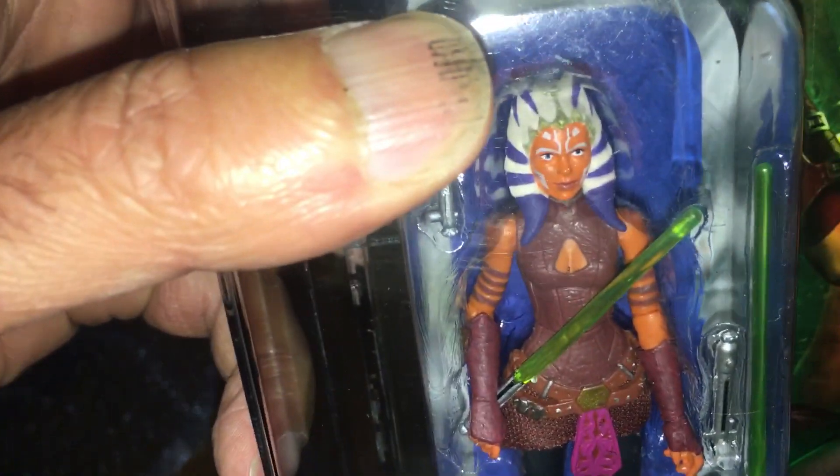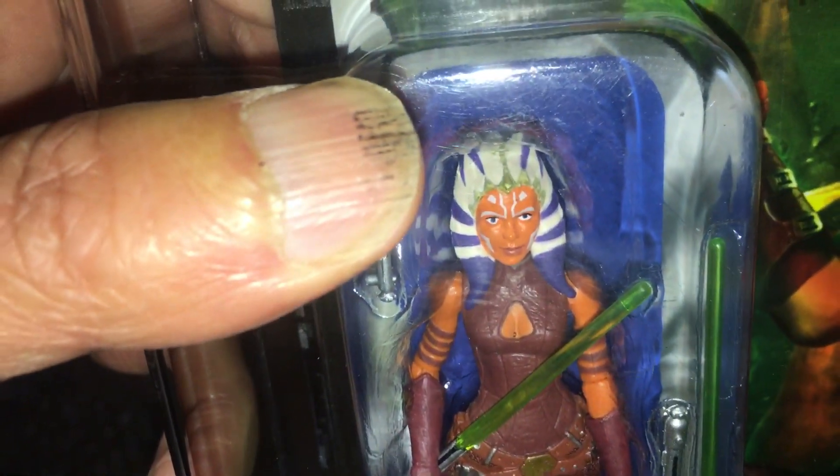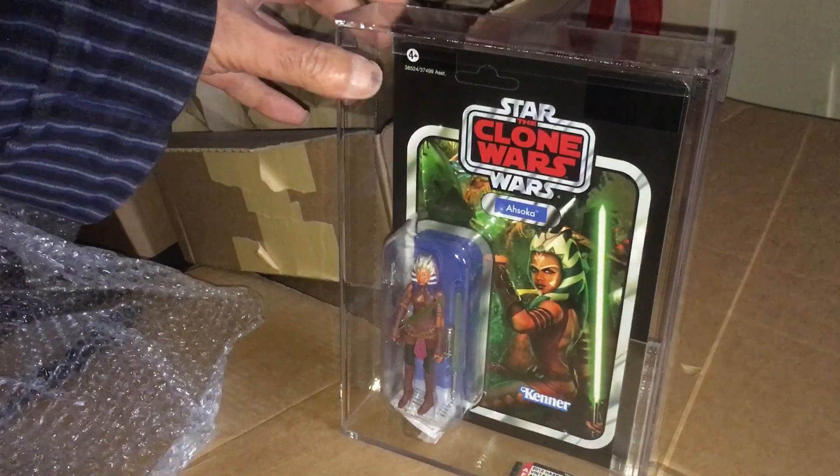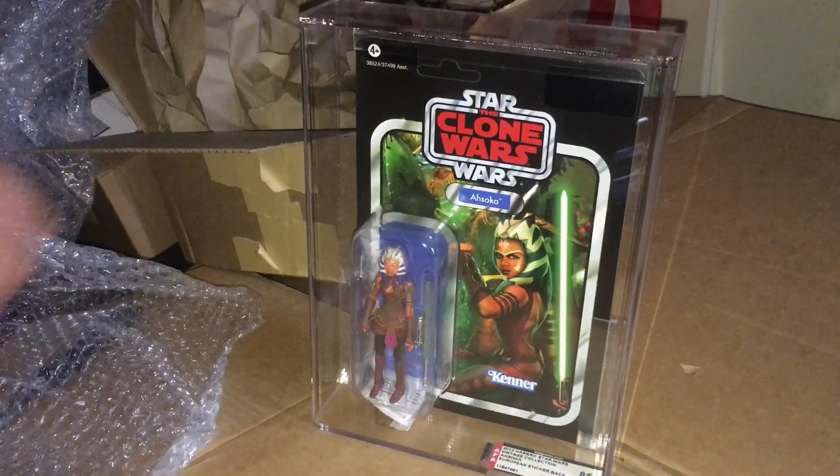Not bad — there's the figure so we can get a good look at her. Obviously this figure has been reissued and that's probably the main thing, plus the state of the economy, that's driving the price down on this. But you know there are certain people that always want the first iteration or version of the figure, and this is it.